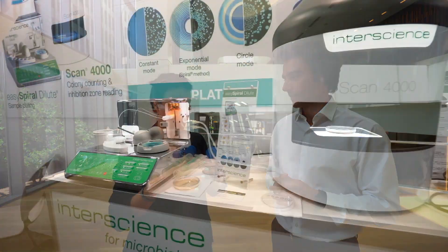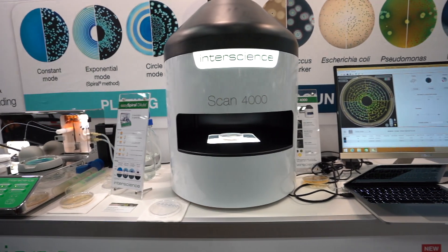So I didn't personally have the idea, but my smart colleagues in France did. I think the idea was — we've been in microbiology for a while now, 40 years, and we have a pretty complete range of products and that includes colony counters.